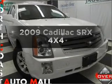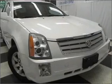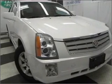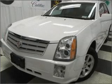Introducing the 2009 Cadillac SRX. If you're looking for a first-rate auto, this one could be yours today. With a solid six-cylinder engine connected to a smooth shifting five-speed automatic transmission.